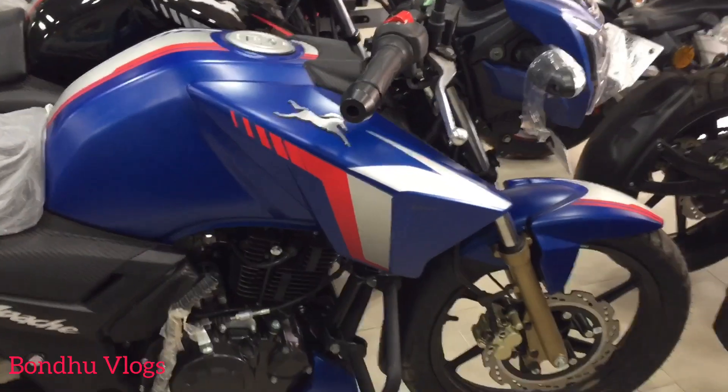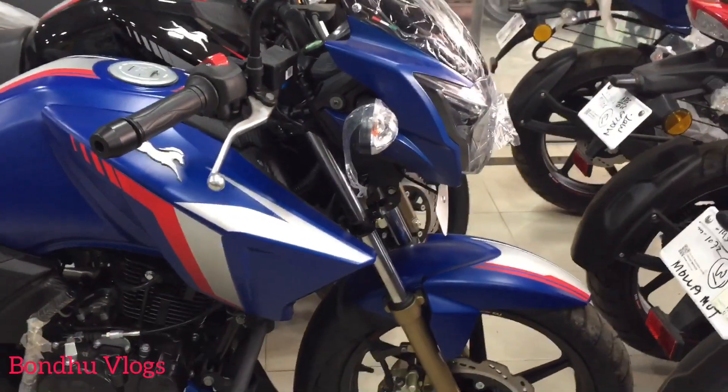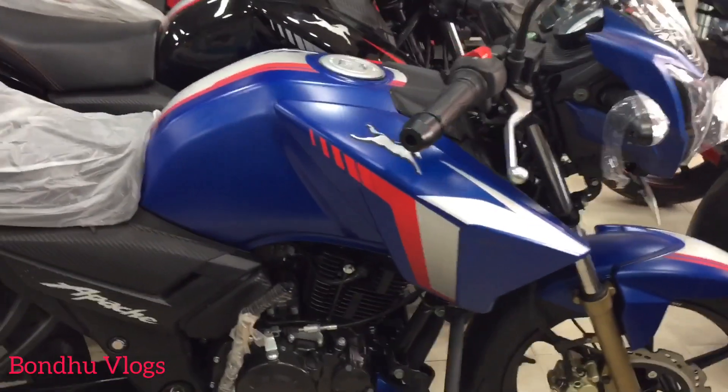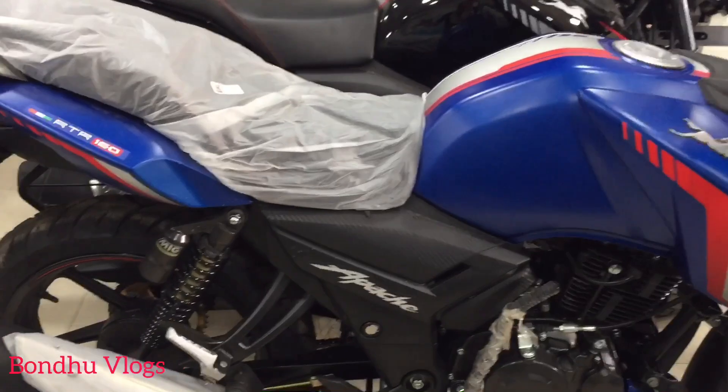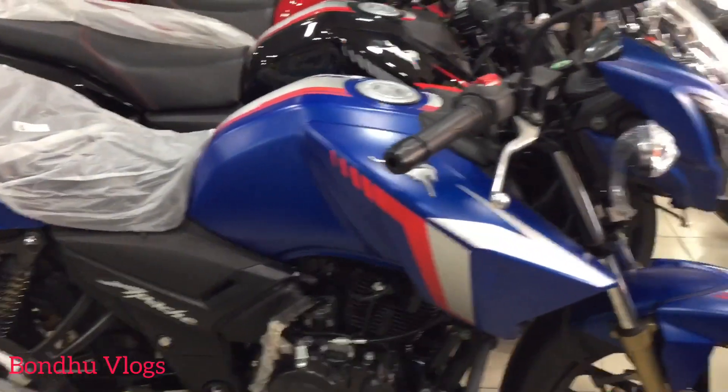We are going to check the red and red color variant. We have done a review on the register. Now we will check the black and red. But we will also check the text box.